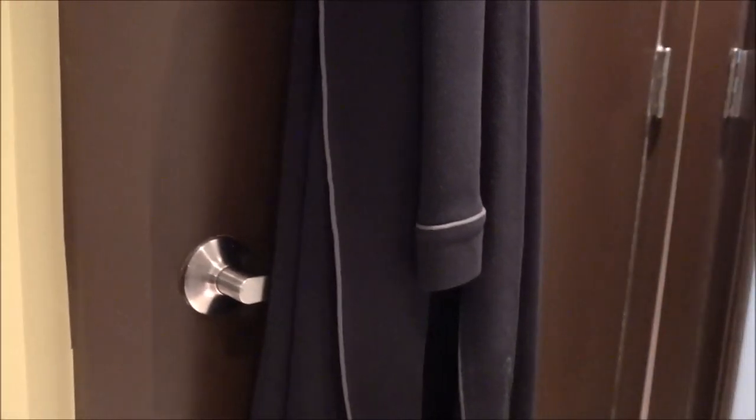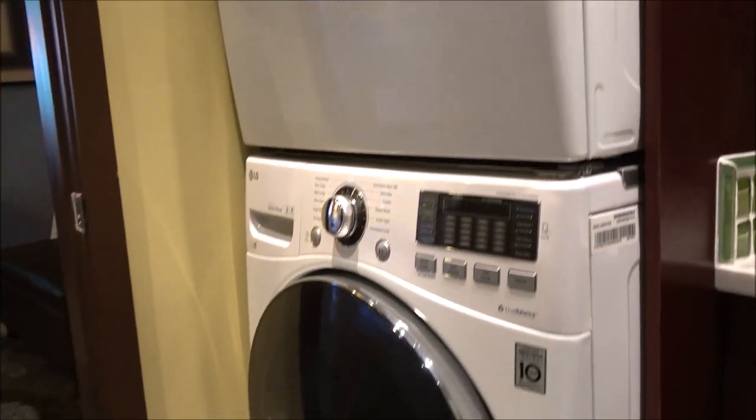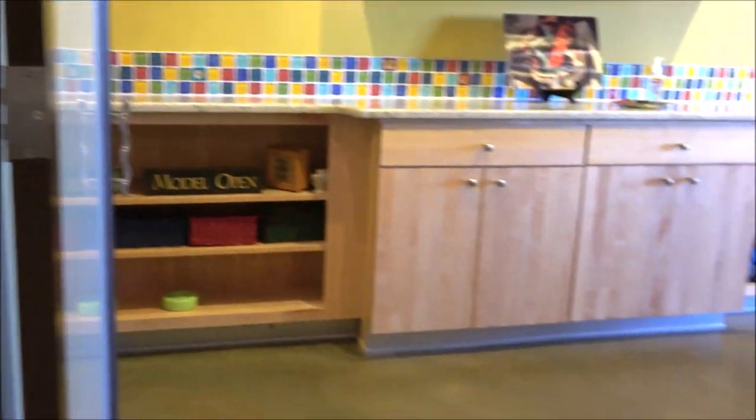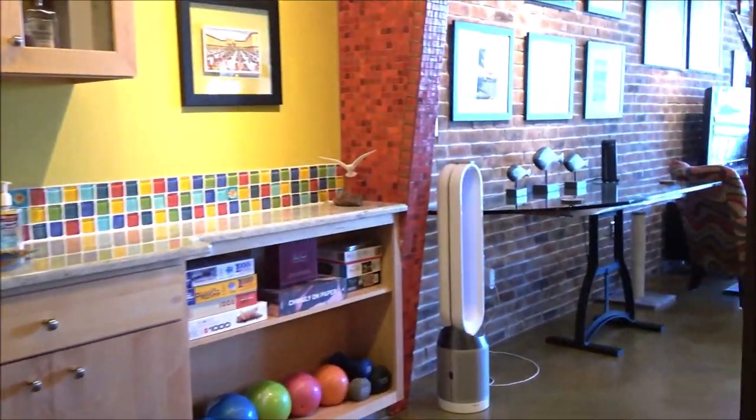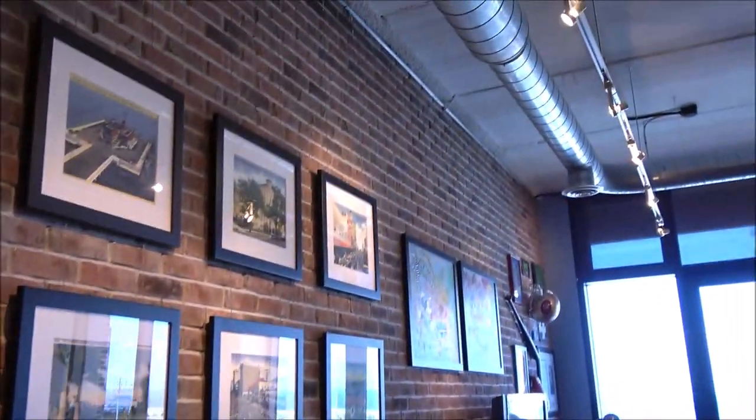As we head back into the main bedroom we'll see the air conditioning closet and storage. There's a large walk-in closet with custom built-ins. The TV will stay with the unit. Another look at those doors that all accordion out to close off the master suite. Beautiful brickwork on the left hand side, continuing ductwork, and lots of track lighting.